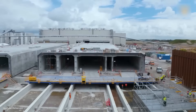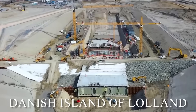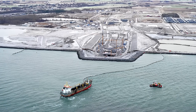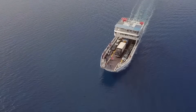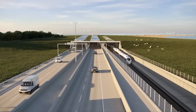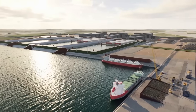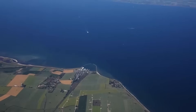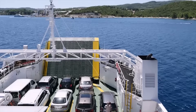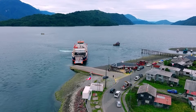On a map, the Fehmarn Belt looks insignificant — a narrow strip of water between northern Germany and the Danish island of Lolland. But for decades, this small gap created a massive problem. There was no direct road or rail connection between Central Europe and Scandinavia. Cars, trucks, and trains couldn't just drive straight across. Instead, vehicles had two bad options: take long detours hundreds of kilometers north, or wait for ferries that ran on fixed schedules.